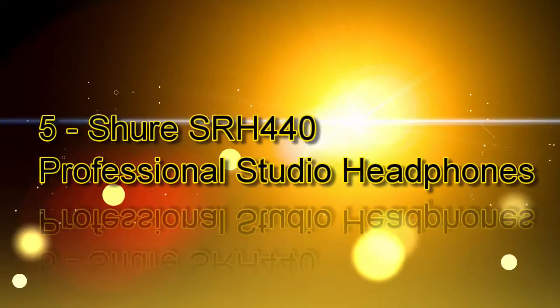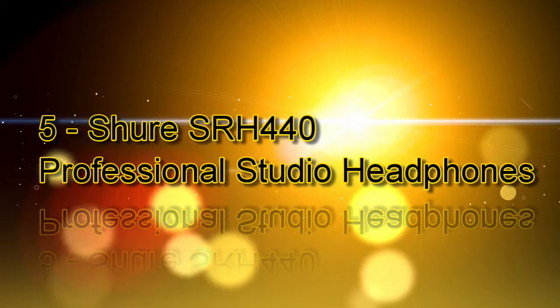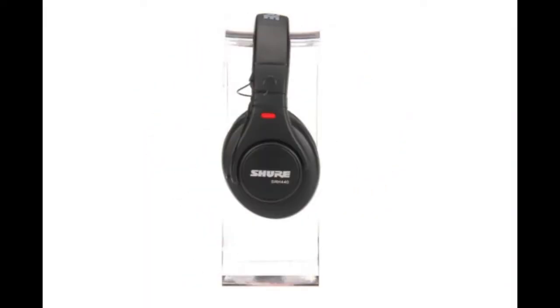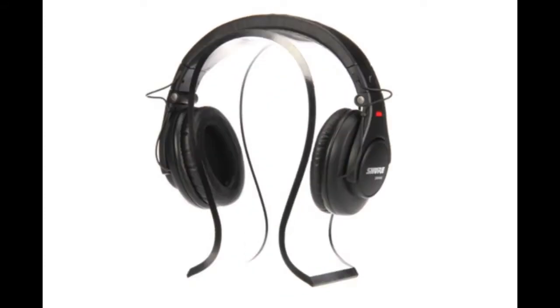These aren't in any kind of order, but they are all pretty good. Number 5 is the Shure SRH440 Professional Studio Headphones. These headphones have a 40mm dynamic driver optimized for general listening and monitoring.